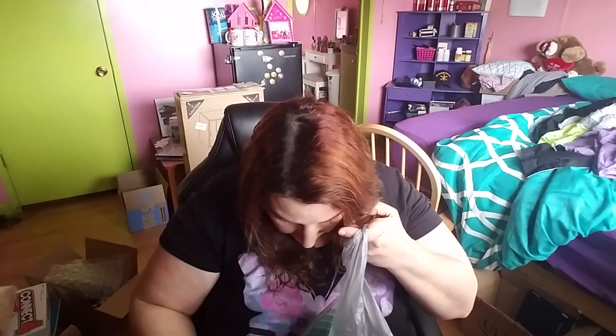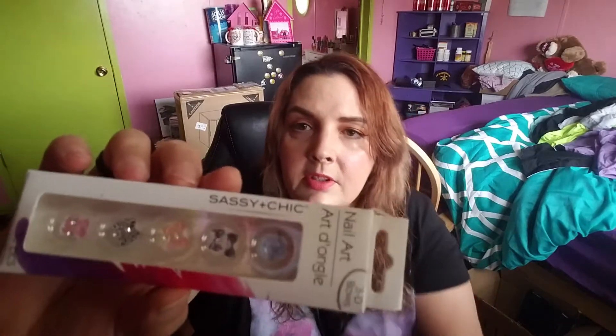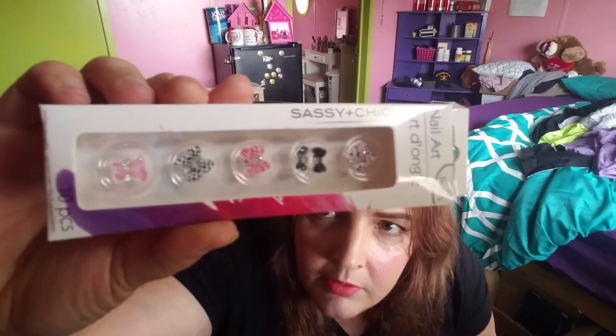Those nails are cute. And I got these nail art 3D bows to glue on top of my nails, by Sassy and Chic. Very pretty. They're like got light purples in it and all — very, very pretty bows.